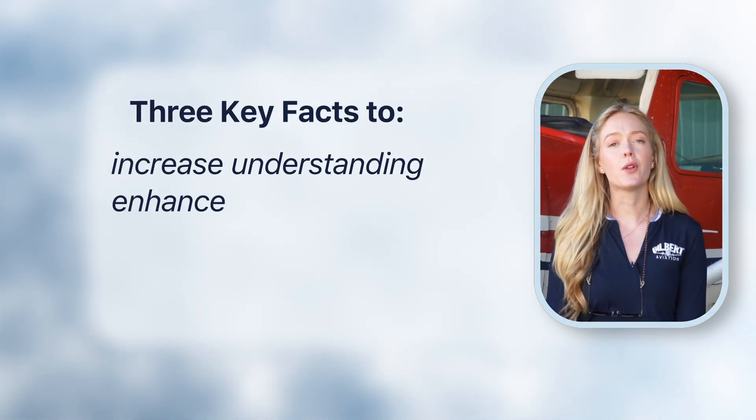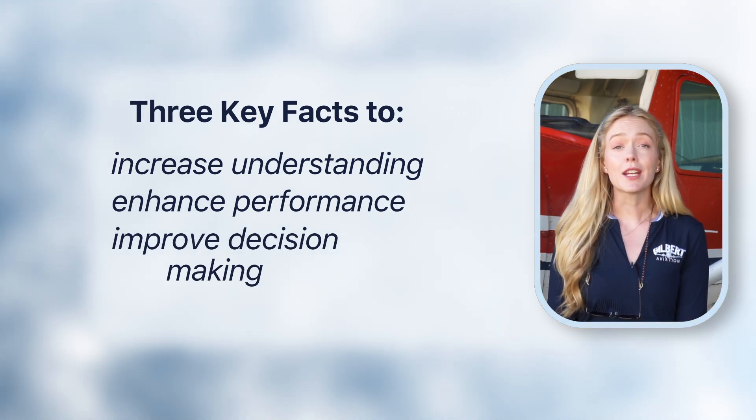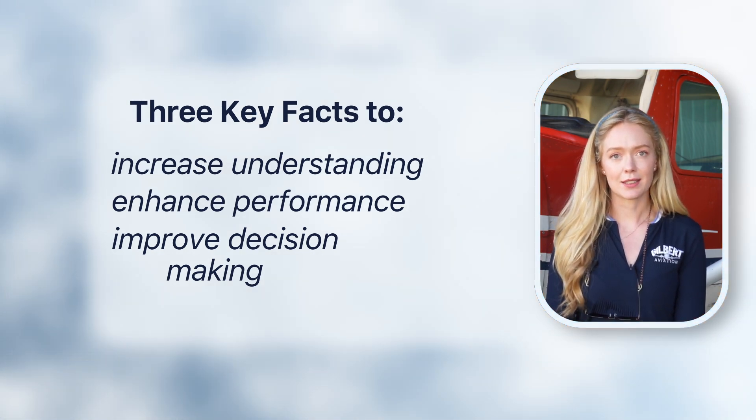In this video, we will explore three key weather facts that will not only enhance your understanding and performance on the exams, but really improve your real-life weather decision making as a pilot. Let's get started with standard atmosphere.